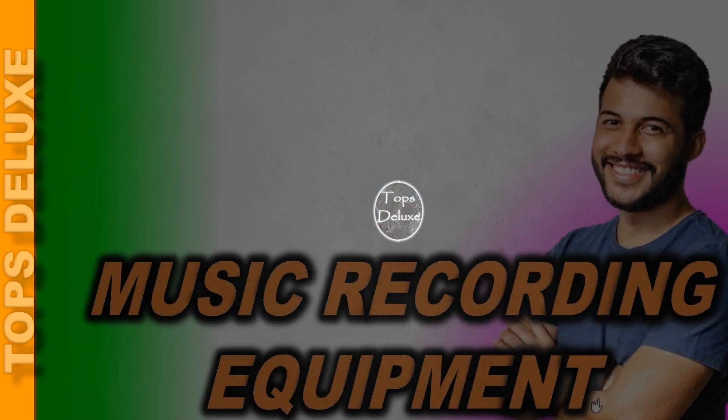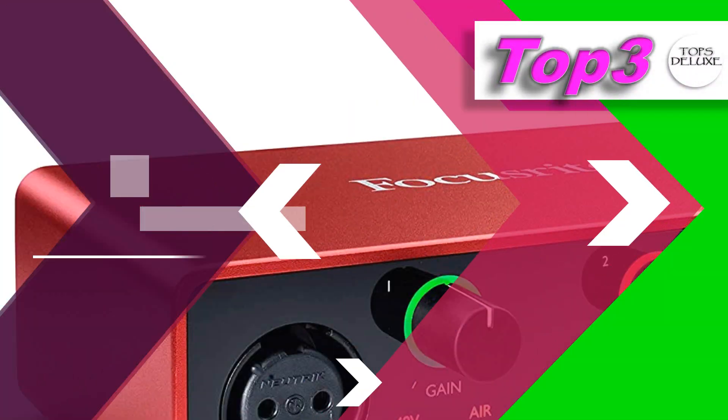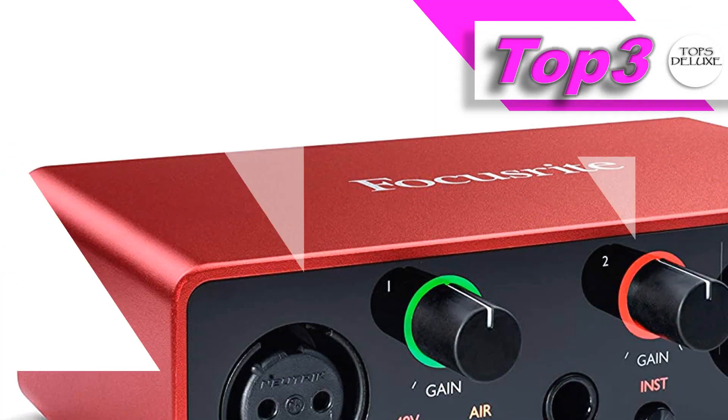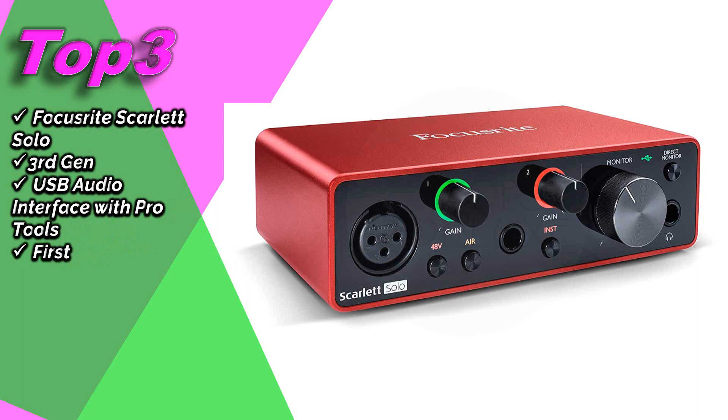We want to help you by selecting the best products. November Selection Top 3. Focusrite Scarlett Solo 3rd Gen USB Audio Interface with Pro Tools First.